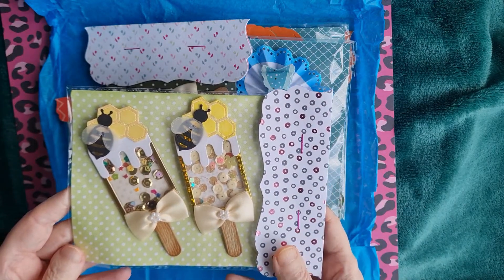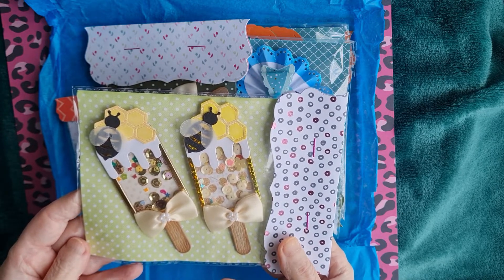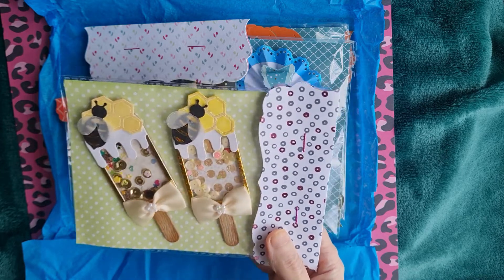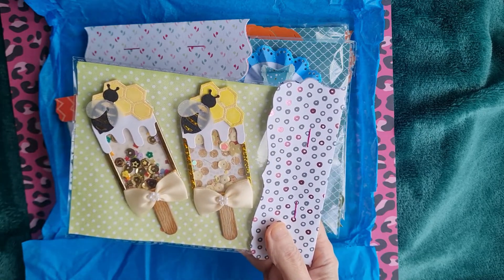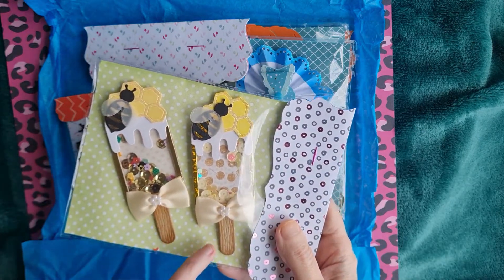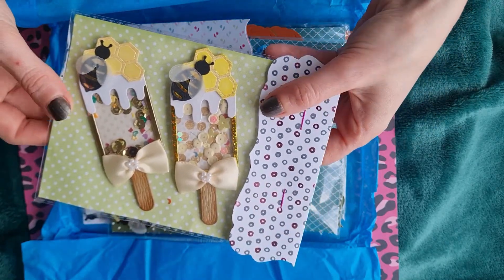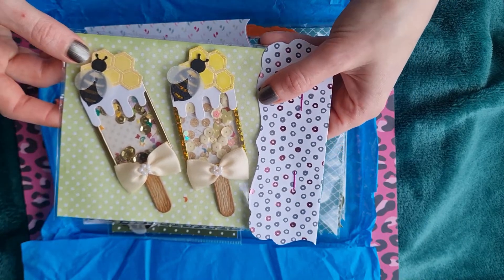We've had fun and games trying to make toppers for ourselves in the past and we're still learning, so this is a wonderful example. There are two ice lollies with embellishments - really love the tonal sequins inside, and they're beautifully presented. The lolly sticks have super texture and would really look like real wood.